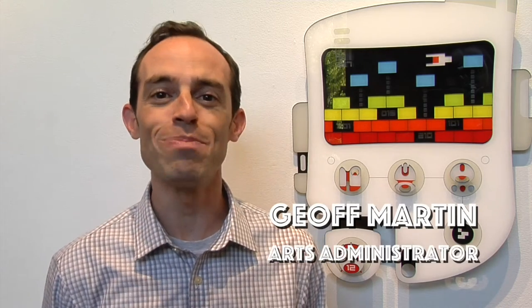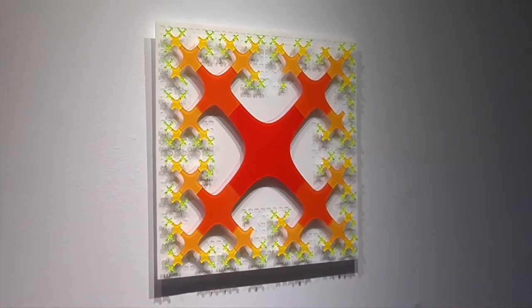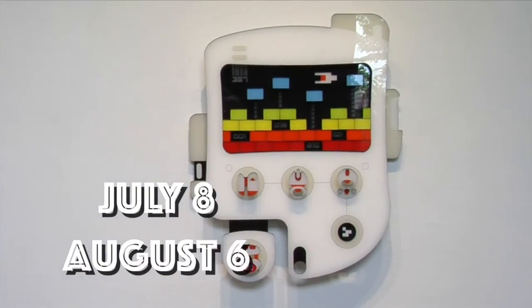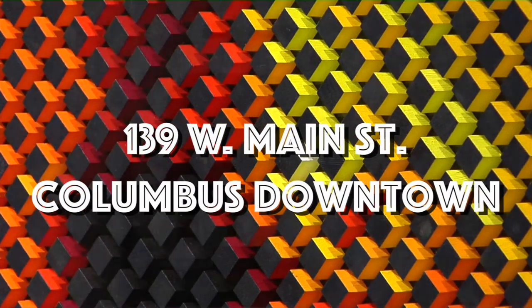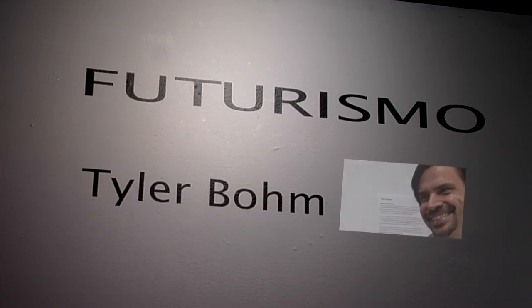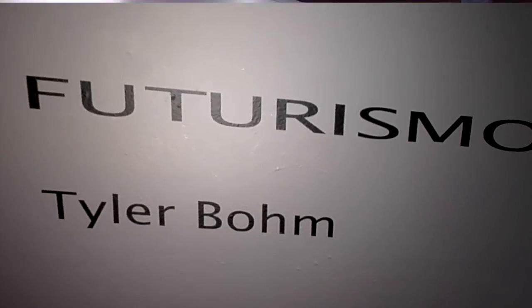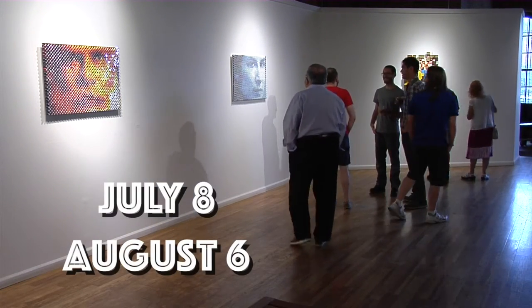Hi, I'm Jeff Martin, the Arts and Media Coordinator at the Cultural Arts Center. This month we're featuring works by Tyler Boehm. His show is entitled Futurismo and it's being featured in our main gallery from July 8th through August 6th.